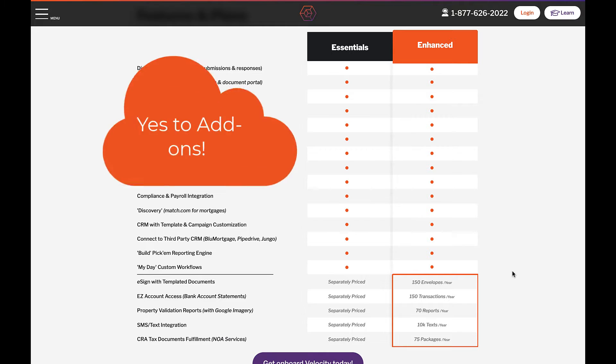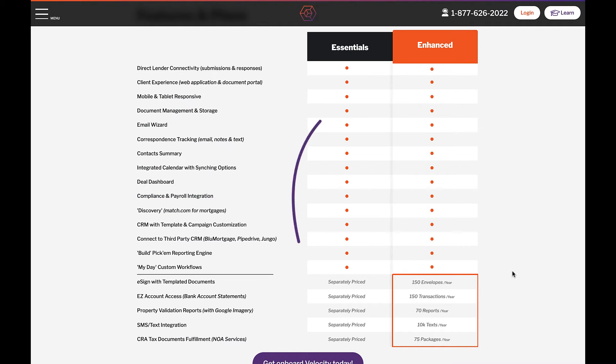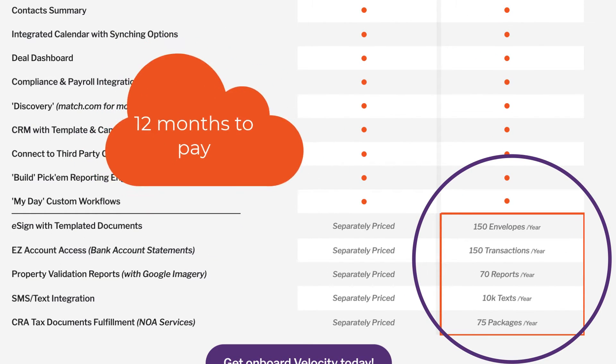If you think these add-ons are as awesome as we do, and you plan to use the larger quantity options for more than two services, it's worth it to take a look at the Enhanced bundle. Velocity Enhanced gives you all five services with larger transaction quantities, and you have 12 months to spread out the payments.